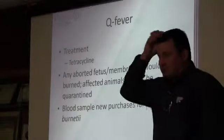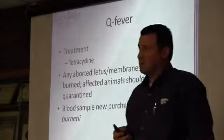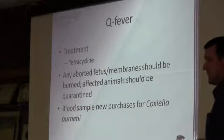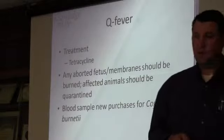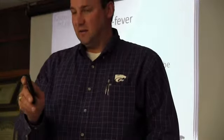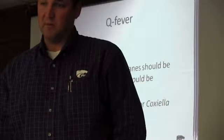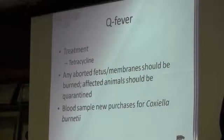When bringing in new animals, you can blood sample them and test for Q fever. But the question is when is it cost effective to do that. If asked where to send samples, the answer is to make a couple phone calls first before sending anything, and then send them to the one specific lab you need.